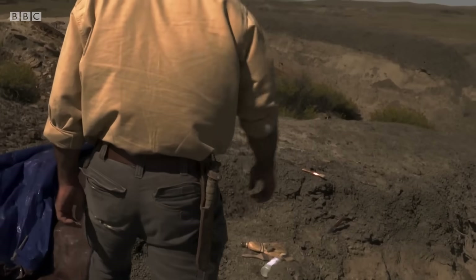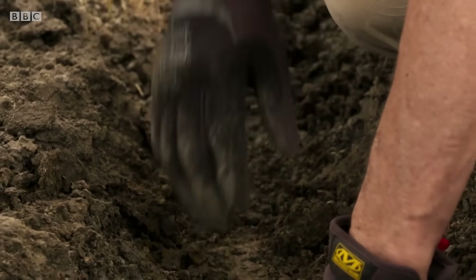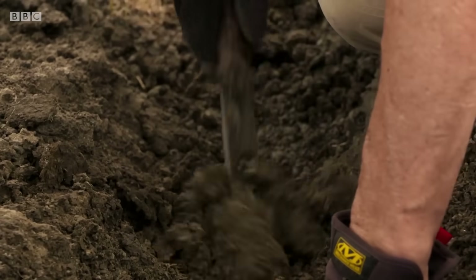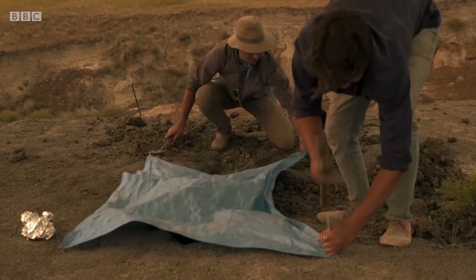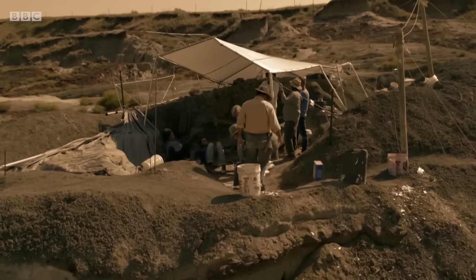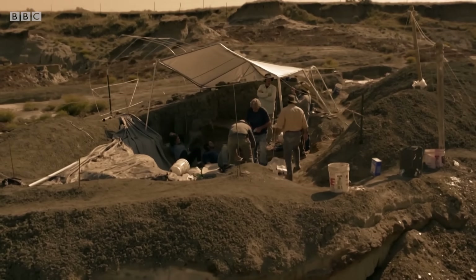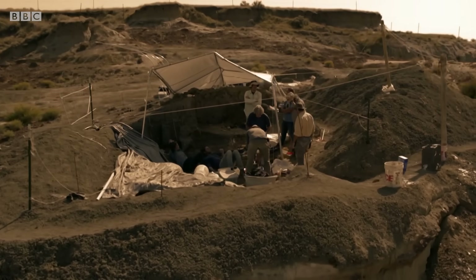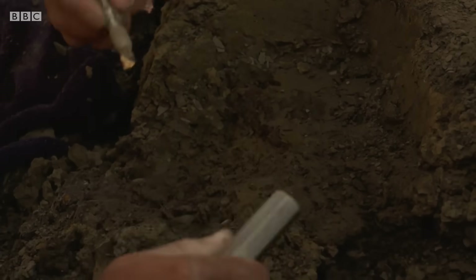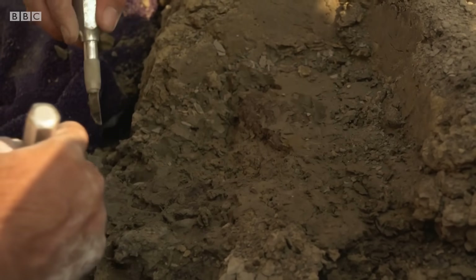I see some areas that could use glue right now too. The team is racing to excavate the footprints, along with dozens of fish fossils tangled together in a logjam before storms wash them away. We're up against the clock here. The stuff that could be exposed right now is going to get ruined by the rain. But then Robert comes across something that looks very unusual.